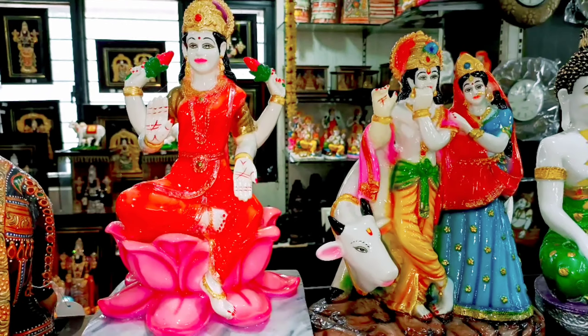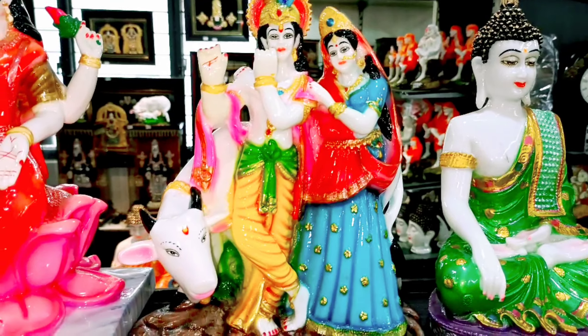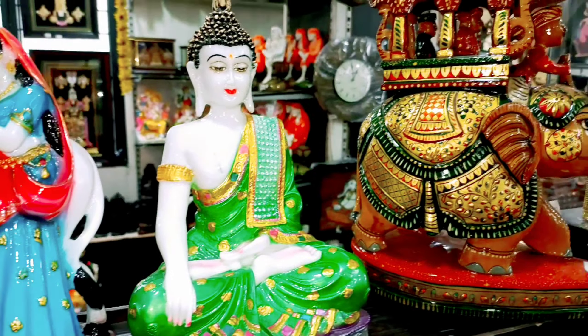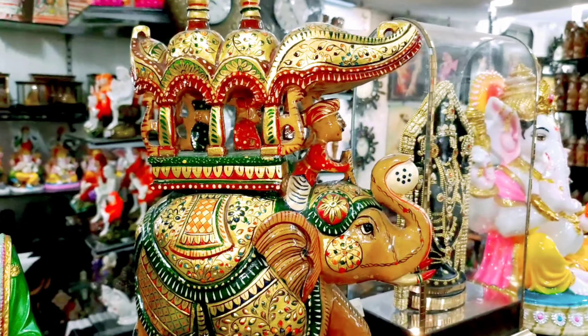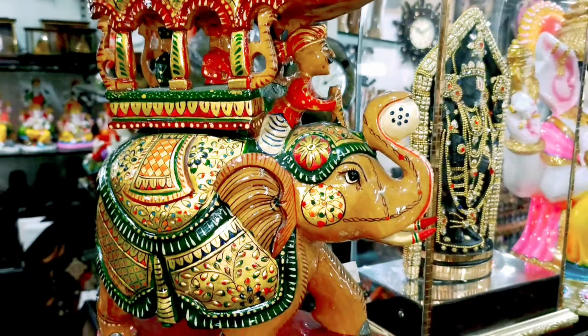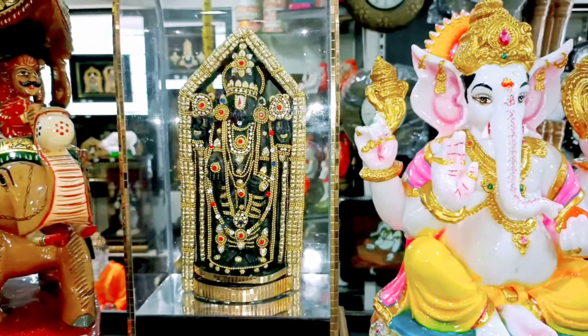Hey guys, welcome back to my channel, Guntur Nandini Vlog. We are going to visit Guntur Lepakshi, the beautiful Lepakshi Emporium. It is open all 7 days, so please visit the Lepakshi showroom.